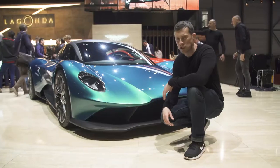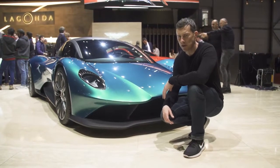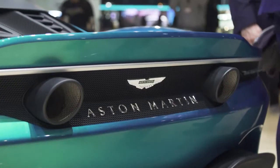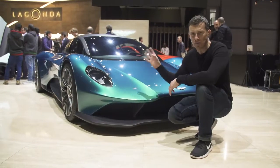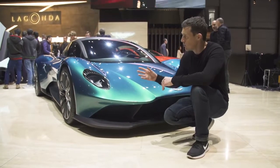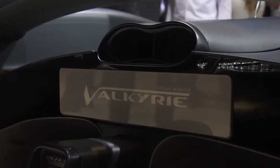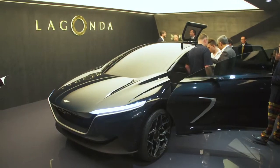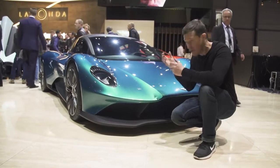Aston Martin has literally gone new car crazy here at Geneva. So there's this mid-engine supercar concept set to take on the likes of the Ferrari 488. There's a small version of the Valkyrie with a V6 engine. There's a running Valkyrie as well, and then in the background there's a Lagonda SUV. It's just total madness and totally awesome as well.